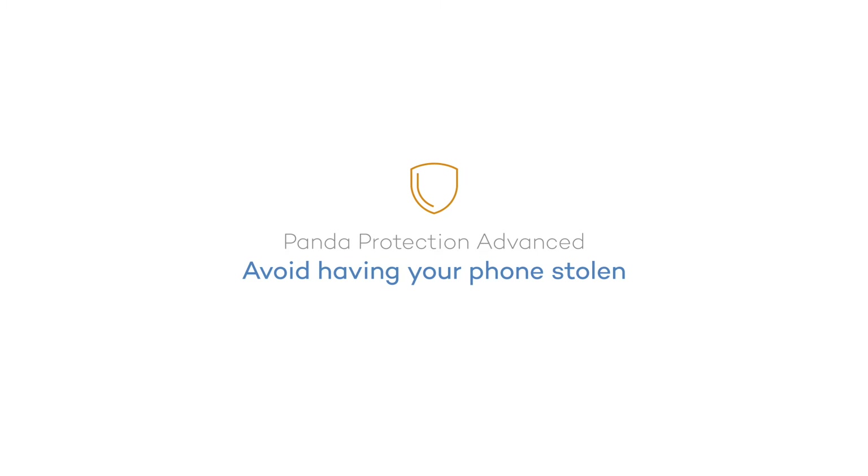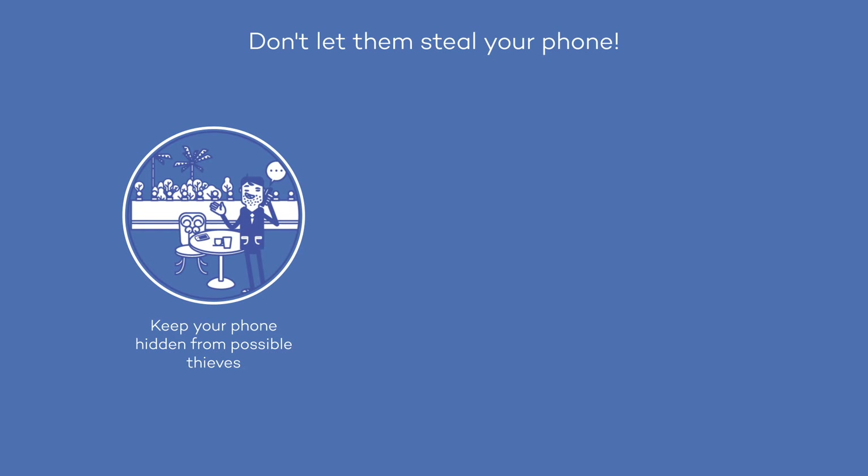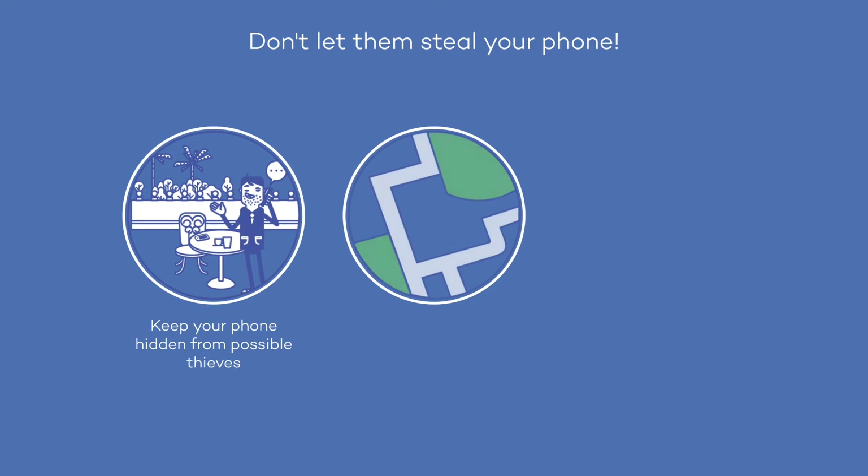We know you can't live without your phone. If you want to keep it that way, you should avoid theft by following these tips. Above all, have some common sense. Don't make it easy for possible thieves.